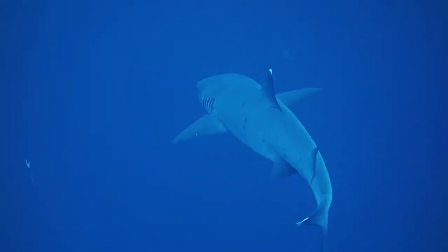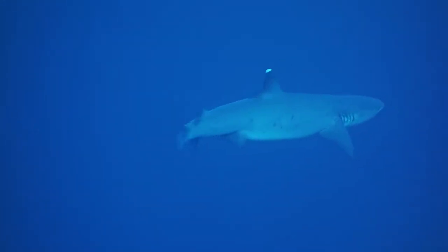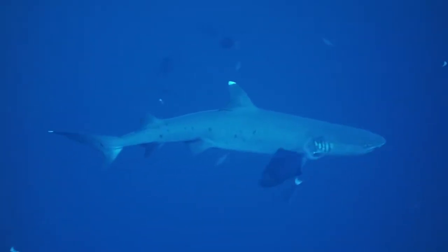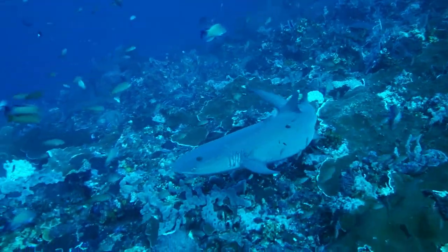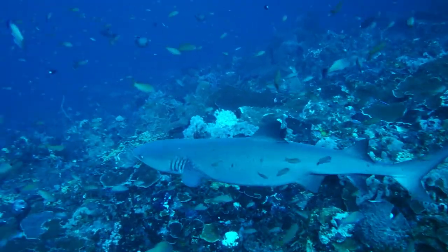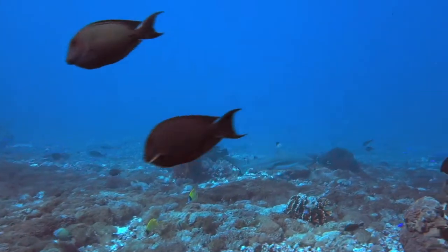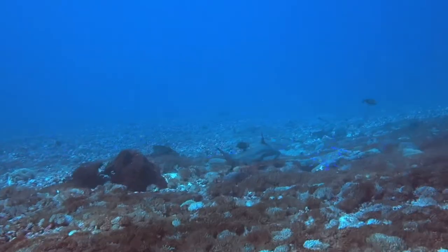White-tipped reef sharks populate these waters — they grow to be 8 feet long and weigh about 44 pounds, making for a very sleek and slender creature. Because it prefers depths between 26 and 130 feet, a white-tipped reef shark can often be seen during dives off Komodo. The gray reef shark and the black-tipped reef shark are other shark species seen frequently near Komodo.